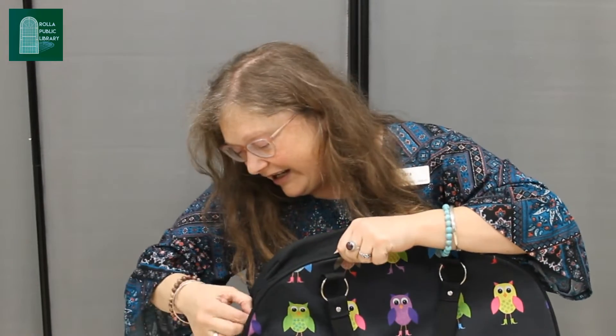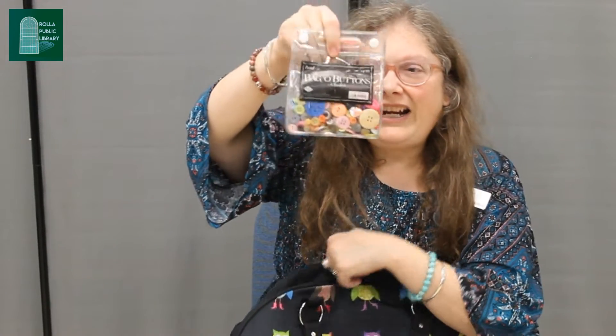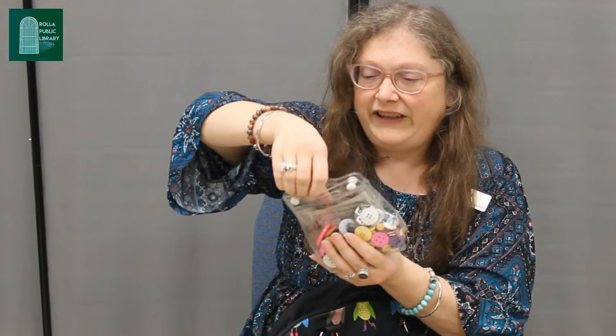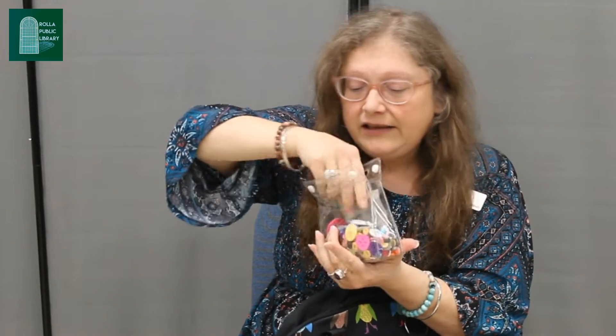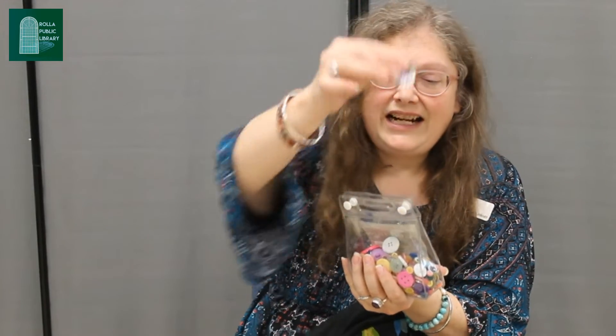What are our clues to today's story? It's a big bag of buttons! Wow, so many different kinds of buttons. So I guess our story is going to have some buttons in it. Let's find out.